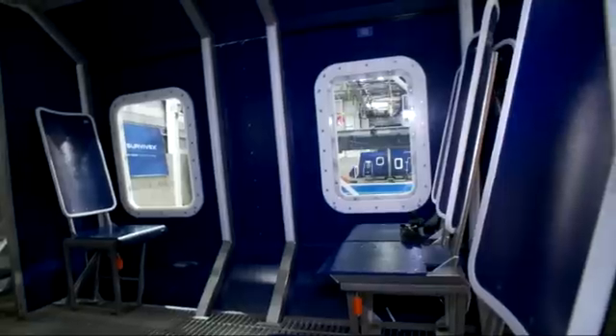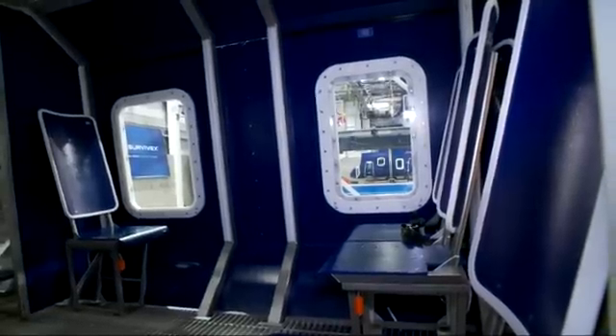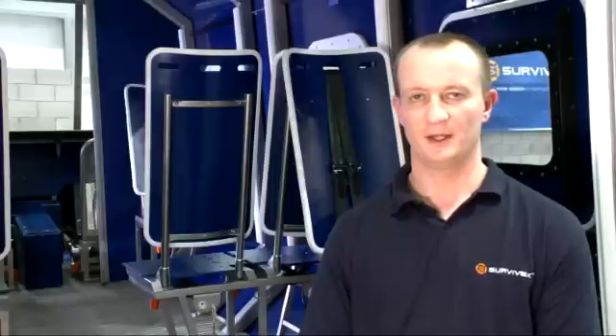The METS Model 30 is a very versatile trainer and can be configured to simulate a number of different types of helicopters offshore. The one that's presently behind me has exits from the S92 and also the Puma, two of the most widely used helicopters in the North Sea.